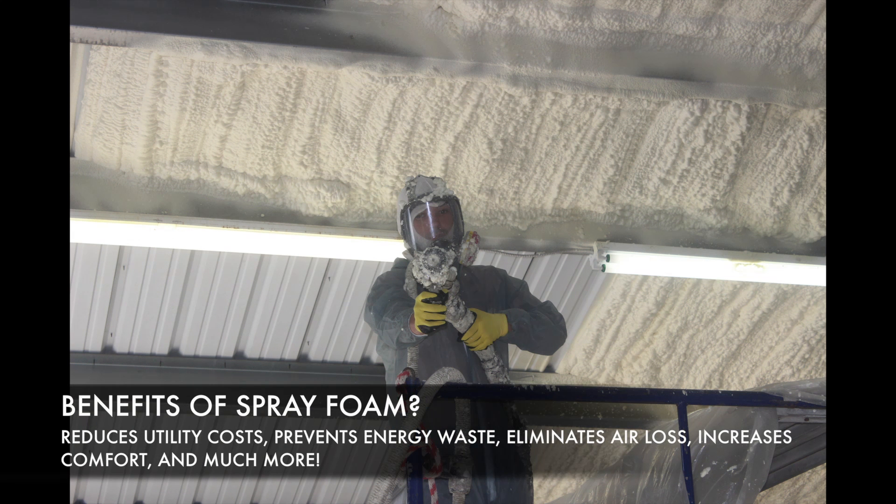Spray foam significantly reduces utility costs, prevents energy waste, eliminates air loss, increases comfort — and that's just to name a few of the benefits.